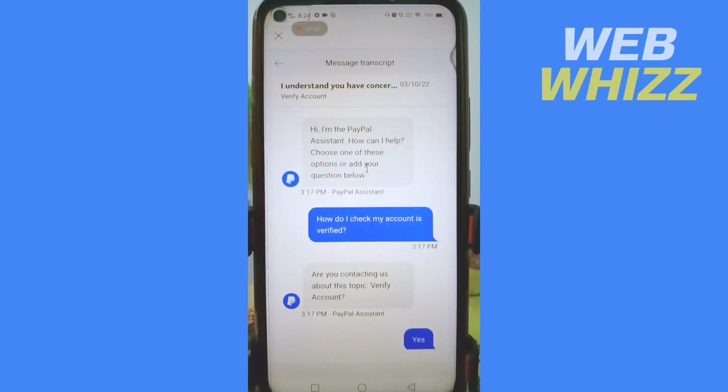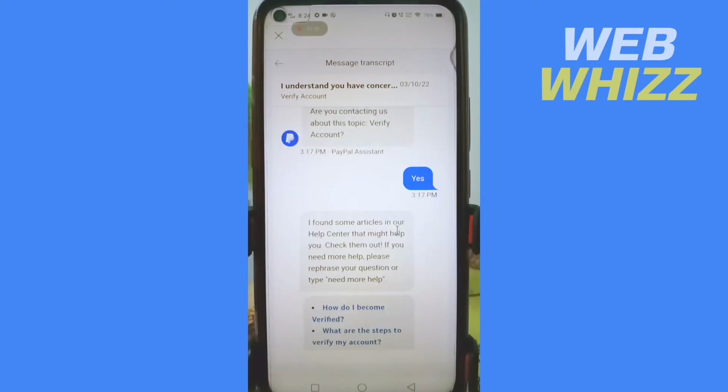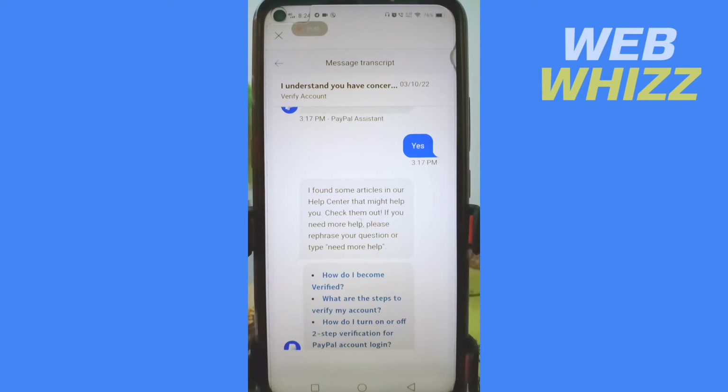The bot will send you an initial message. You then need to type: 'How do I check if my account is verified?' The bot will respond asking if you are contacting them about the topic 'Verify Account.' Type 'yes' in response.